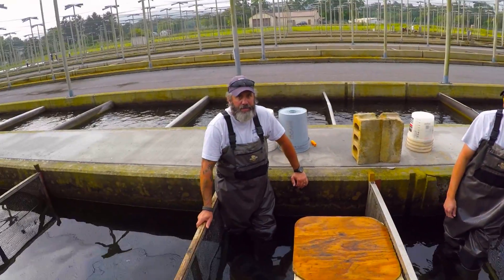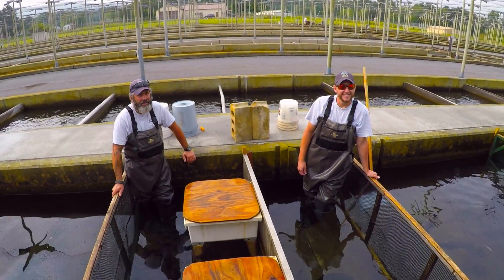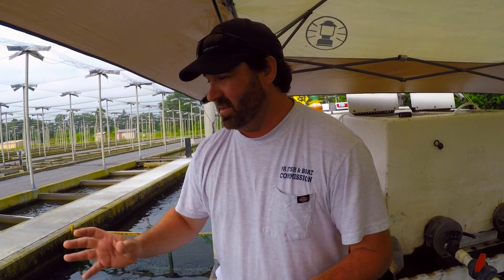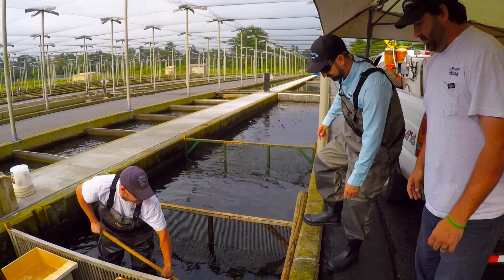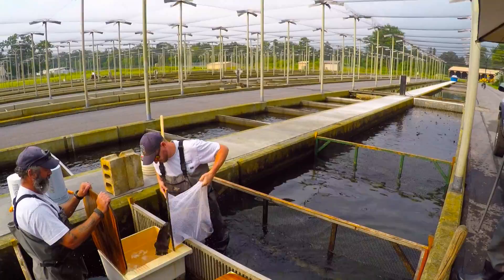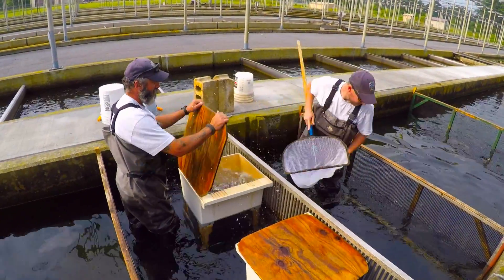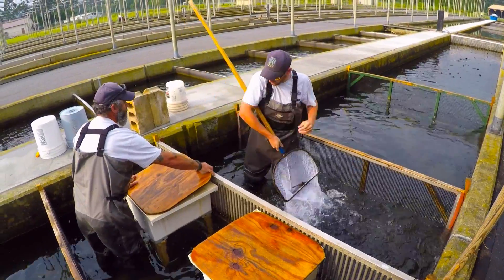That's Heath, and that's Eric. So they'll kind of direct you on what to do and how to hold the fish, and we'll let you get in and have at it. We usually do about eight females and about five males.